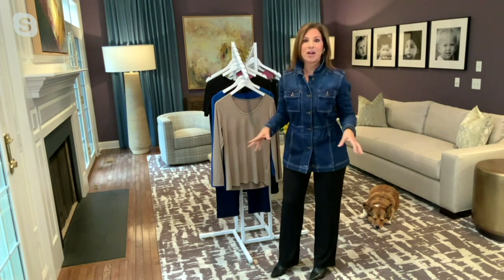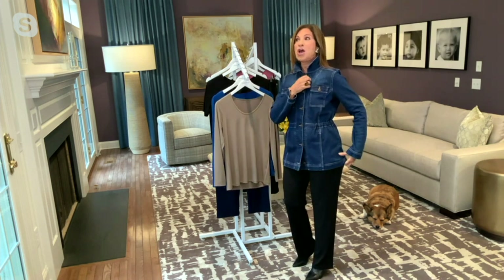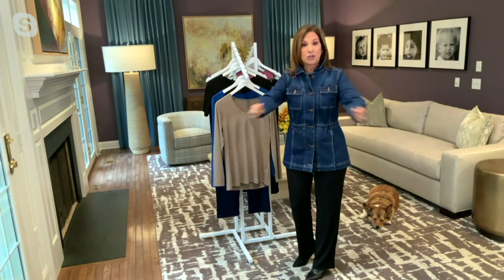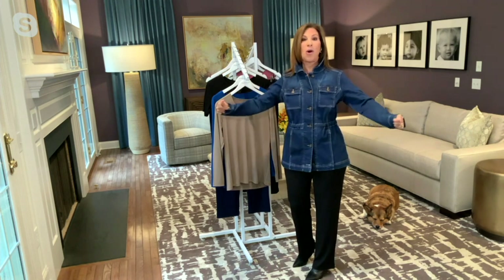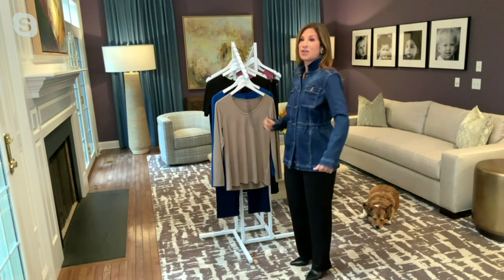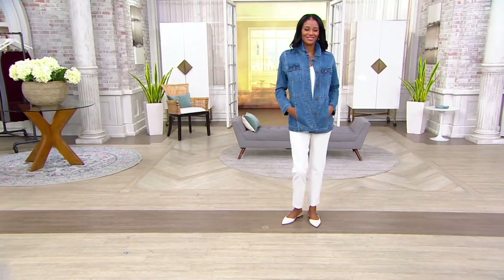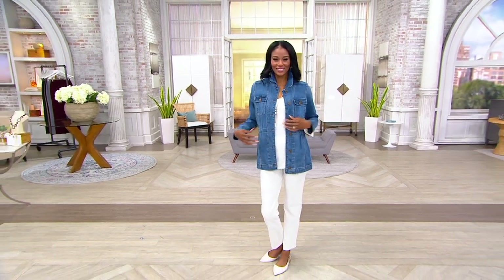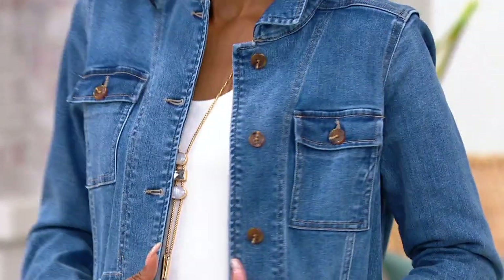I want something super figure flattering, and we're using a very high-end denim. If you went into Neiman Marcus, Bergdorf Goodman, or Saks Fifth Avenue, you would see this denim literally for three or four times the price. It's almost like wearing your favorite knit denim but it's a true woven gorgeous denim with a lot of stretch — so you can move, go in and out of the car, put it over a chunky sweater.